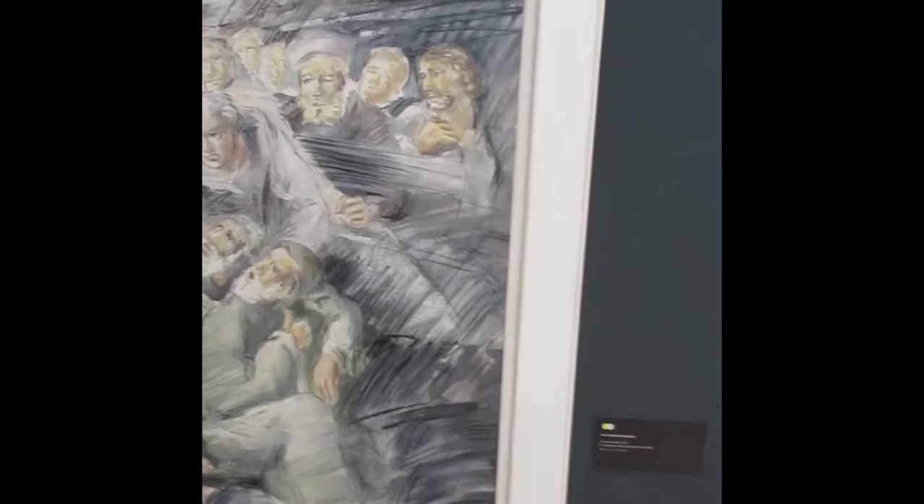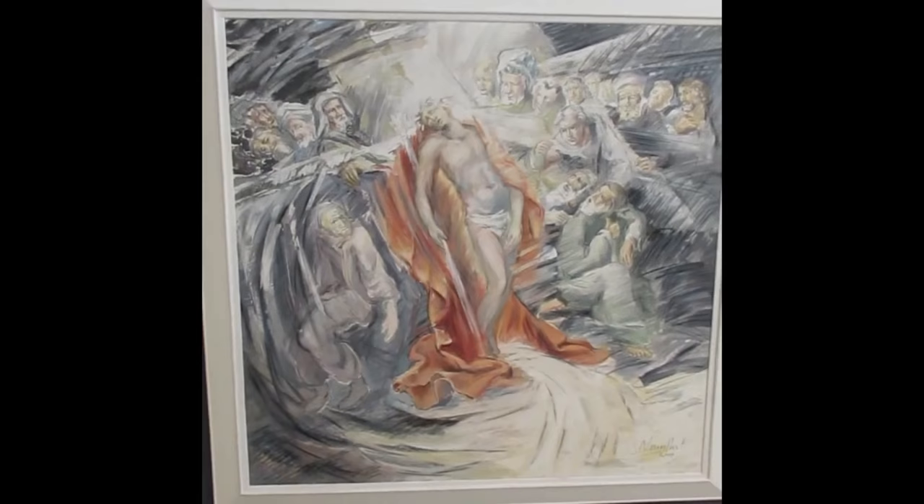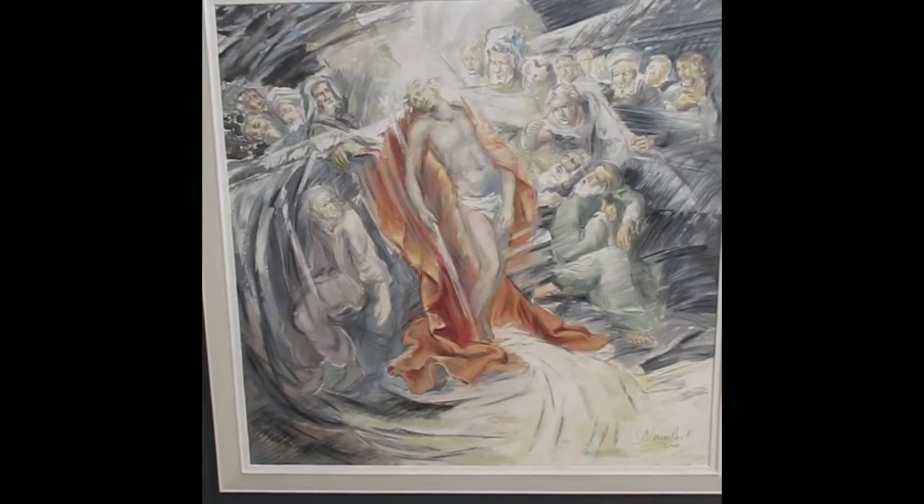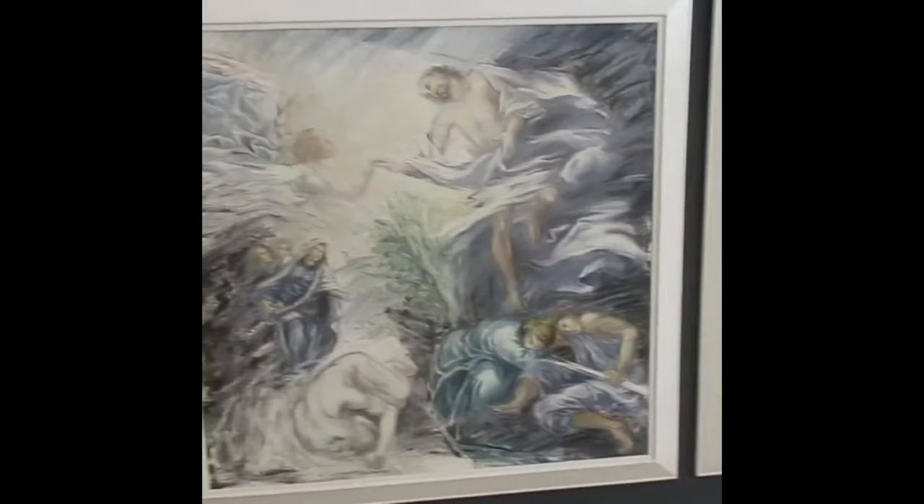Now we have two more pictures by Serge Nouillard, both painted in 2002. The first one is The Crowning of Thorns and the second is The Resurrection. After that, we're coming to another painting entitled Our Lady of Fatima — The Lady of Fatima Asked the Prayer of the Rosary — painted in 2014 by João de Souza Aroujo.